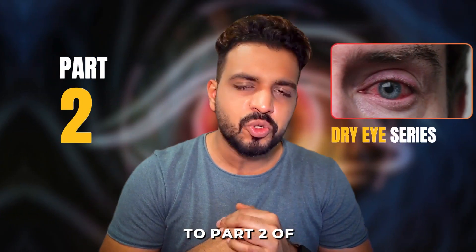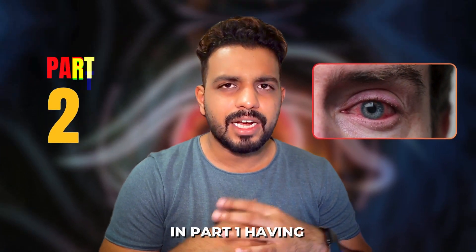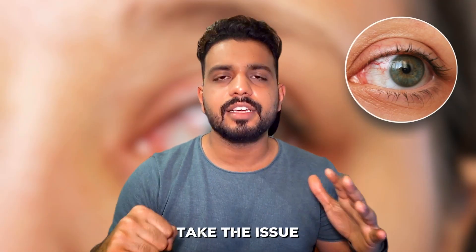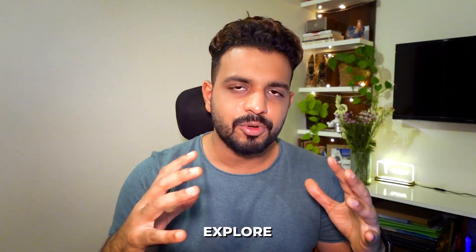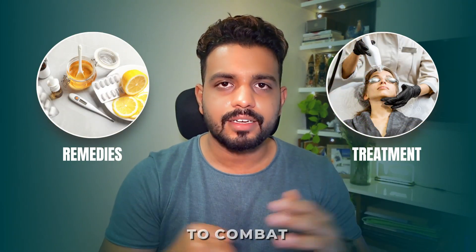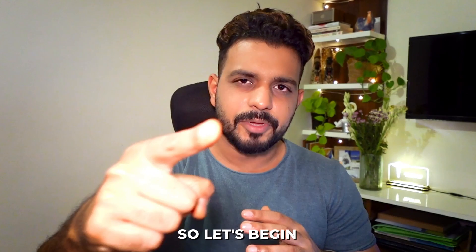Hello and welcome back to part 2 of the dry eye series. In part 1 we covered the basics about dry eye. Now let us take the issue head-on and explore the arsenal of remedies and treatment options to combat dry eye.